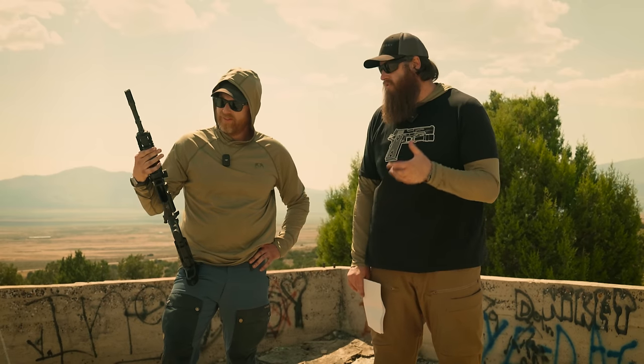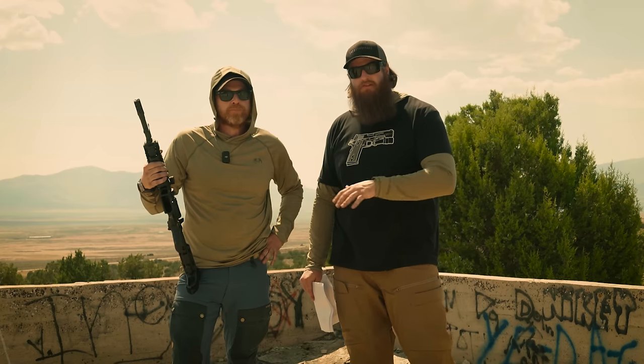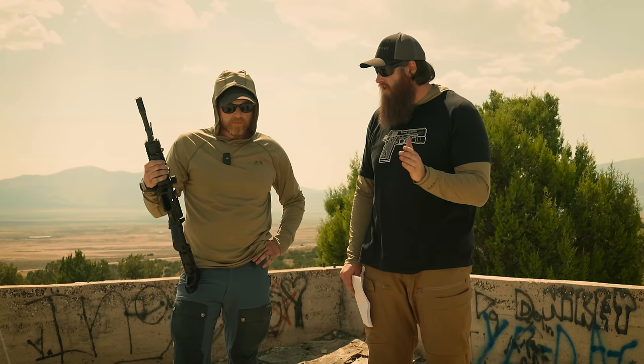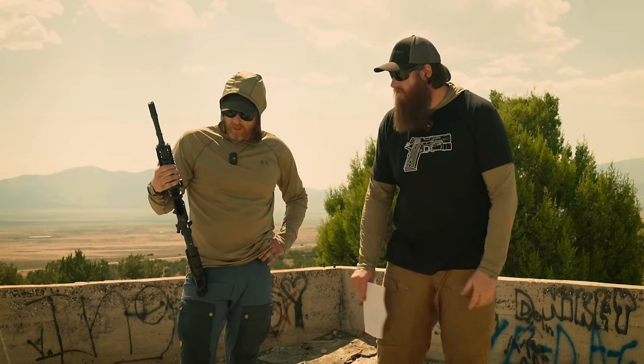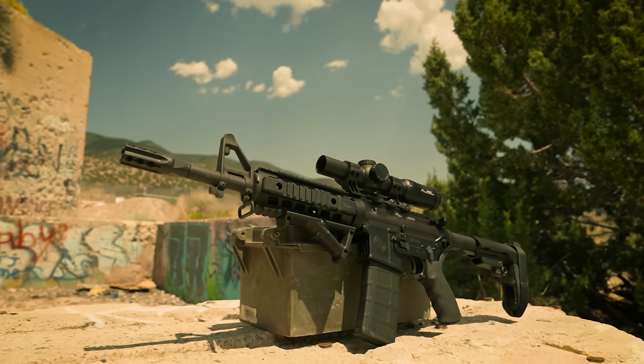As we go through these categories, we're going to expound upon the information — because as we move up in category, more options open up. This base tier is entry-level AR-15s sub $1,000. The example here is actually a truck gun — this is a SIG M400.